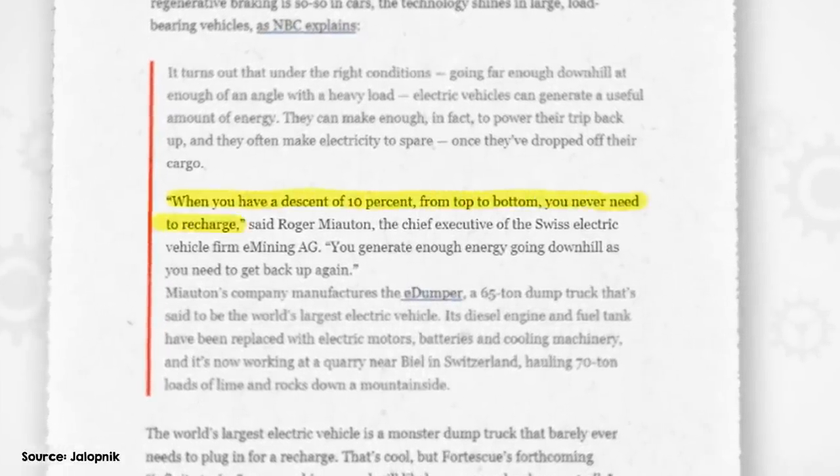The E-Dumper's manufacturer suggests that with about a 10% gradient it won't ever need external charging, which limits it to short, steep routes. On longer routes you'd need a bigger battery, and the battery is already nearly 5% of the unloaded truck's mass. On less steep routes, the ratio of gravitational potential energy to friction losses skews in favor of friction, so top-up charging is needed. Regenerative braking is a great technology that makes EVs of all kinds more efficient, but doing away with external charging entirely will only be possible in a few niche cases.